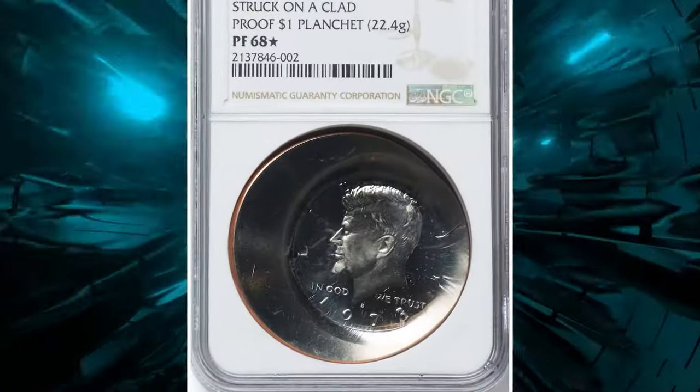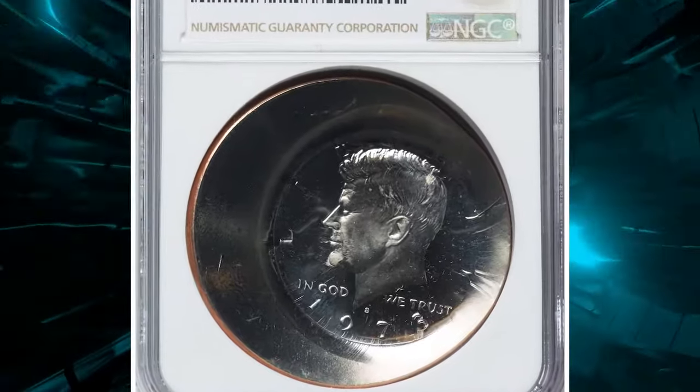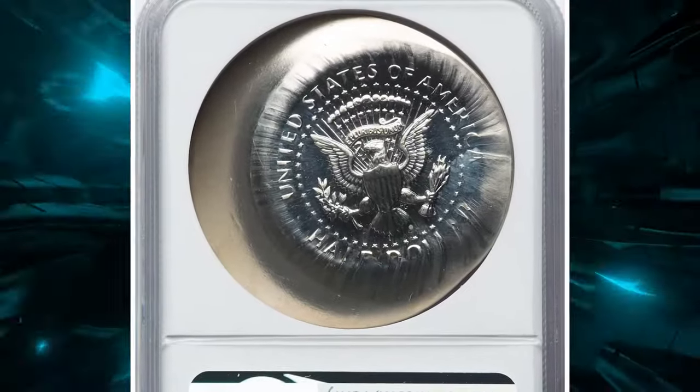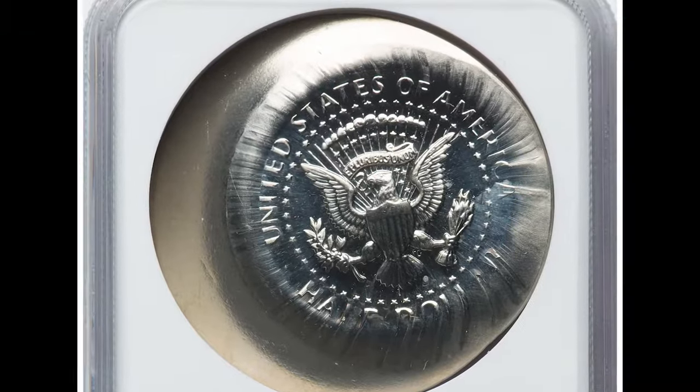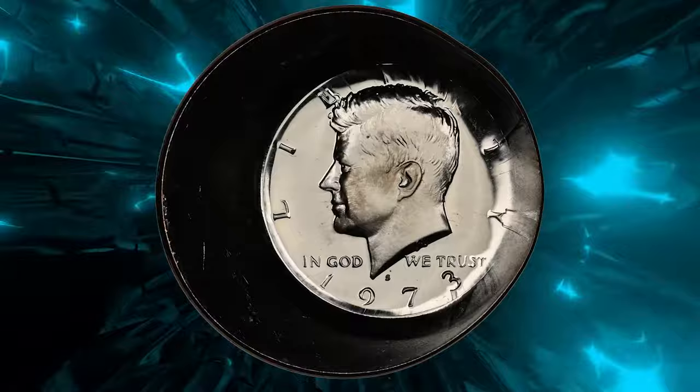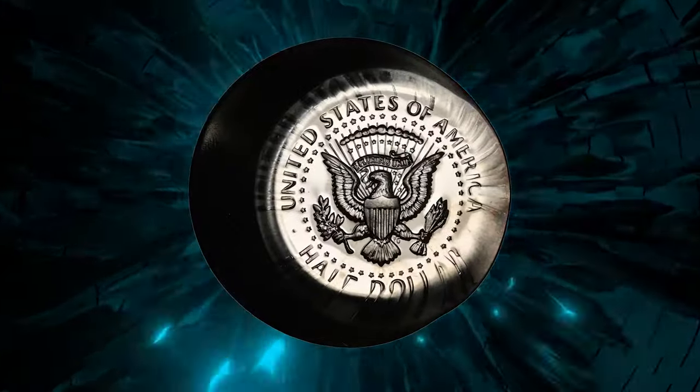Next up, we have a stunning 1973-S Proof Kennedy half dollar struck on an Eisenhower dollar planchet, graded PR-68 by NGC with the star designation. This dramatic mint error falls in the rare category of deliberately struck proof errors.